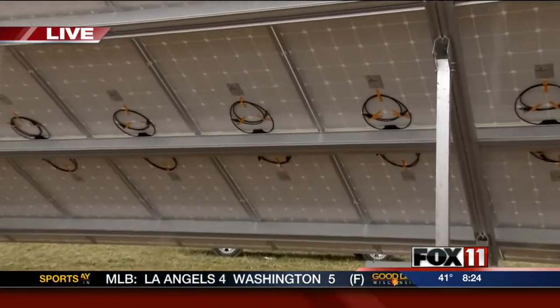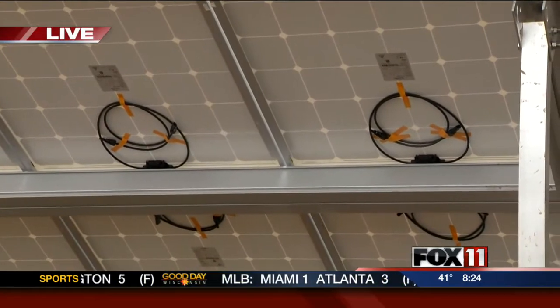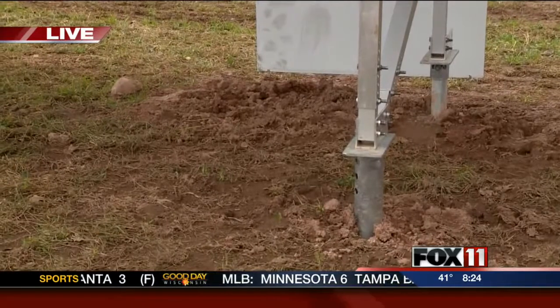We still have to wire every individual panel together. We initially had to install all the anchors and all the racking. Once we get all the modules wired together, we have to run the wires back to the convent for the sisters and then interconnect it with their existing electrical system.